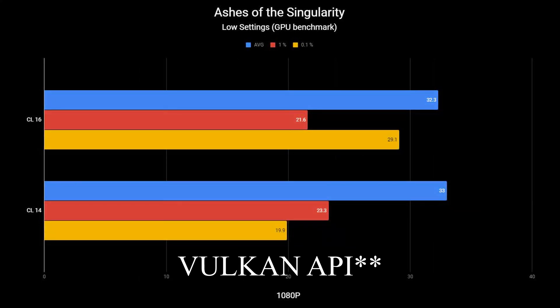Moving on to the Ashes of the Singularity GPU benchmark: CAS Latency 16 had an average FPS of 32.3 with a 1% low of 21.6, while CAS Latency 14 averaged 33 FPS with a 1% low of 23.3. A small boost overall — slightly better improvement in 1% lows than in average FPS.